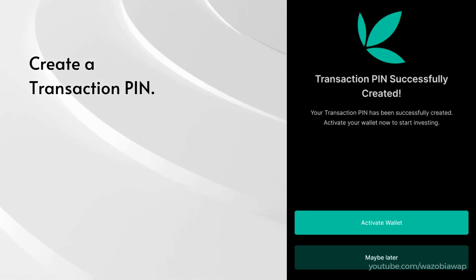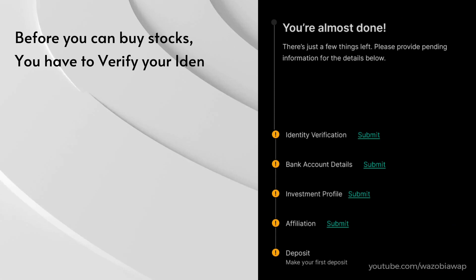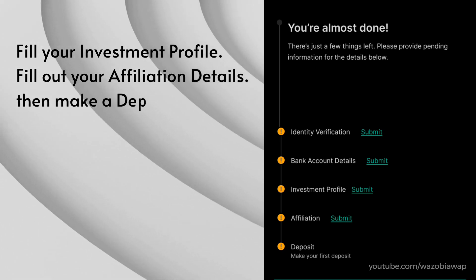Create a transaction PIN. Before you can buy stocks, you have to verify your identity, provide your bank account details, fill your investment profile, fill out your affiliation details, then make a deposit.